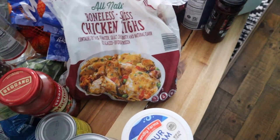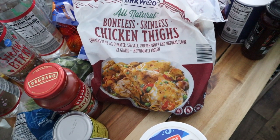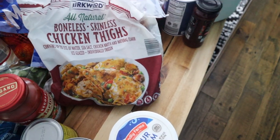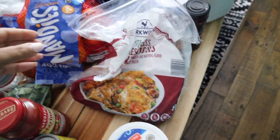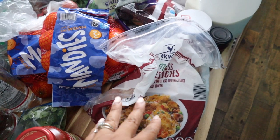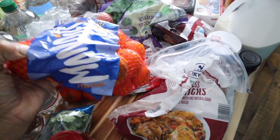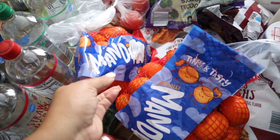Oh shoot — these were supposed to be chicken breast and I got chicken thighs instead. I'll probably call Instacart and let them know — they'll probably refund it. I also got some mandarin oranges, which are a staple in my house. I got two packs.